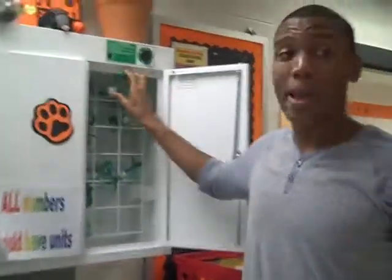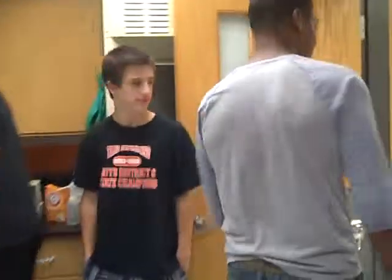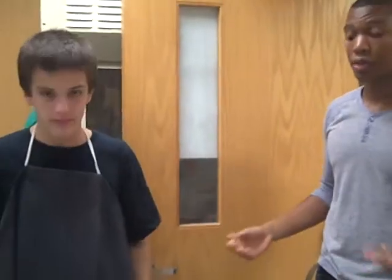Next, I'm going to show you where the aprons are, which is back there in the corner. You can see right here the aprons are located. You wear these aprons at all times when you're in the laboratory doing an experiment. It protects your skin and your clothing from getting messed up.